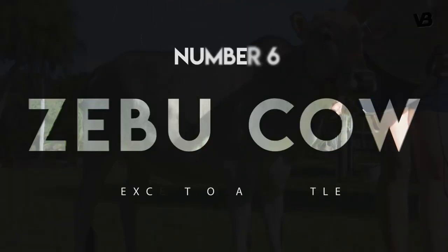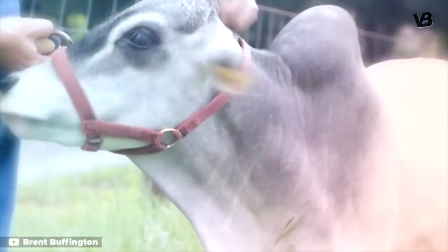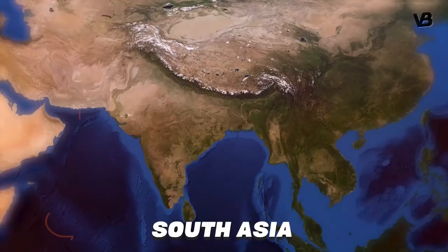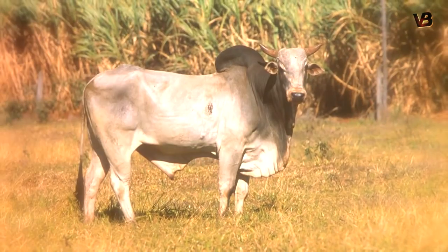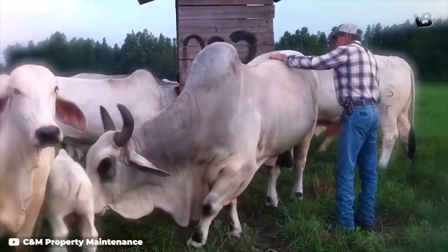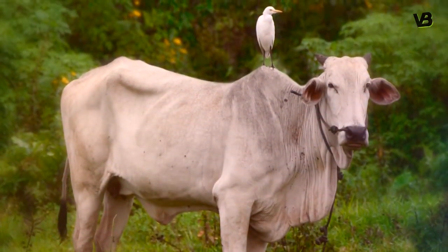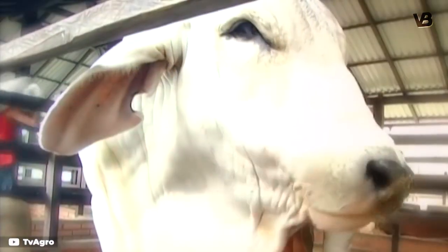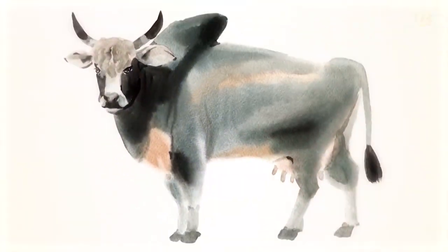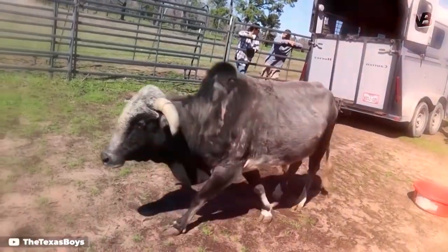Number 6: Zebu Cow. Lumpy and bumpy in a different way is the Zebu Cow. Zebu are a type of cattle originating from South Asia. They have been developed into more specific breeds, but the umbrella breed is the Boss Indicus. This breed is easily identified by the prominent hump on its shoulders, as well as the dewlap or baggy skin hanging from its neck. Between the extra high shoulder hump and extra low dangling neck, the profile is unmistakable.